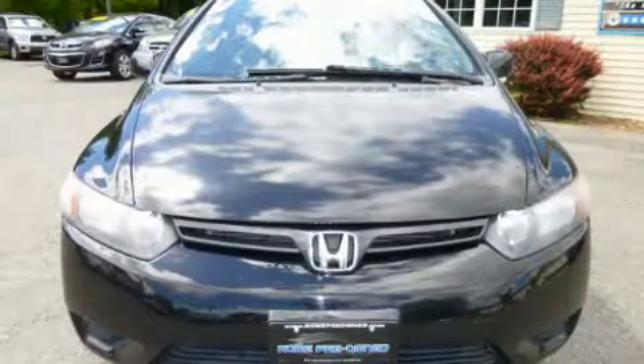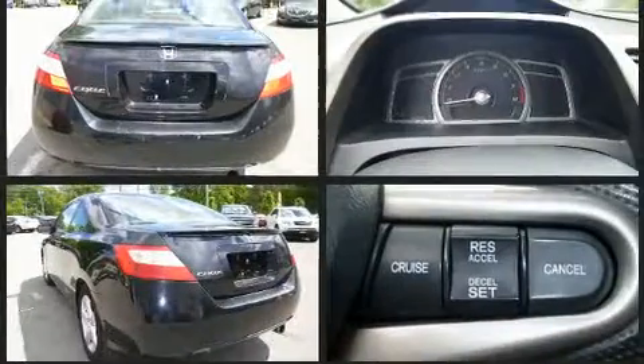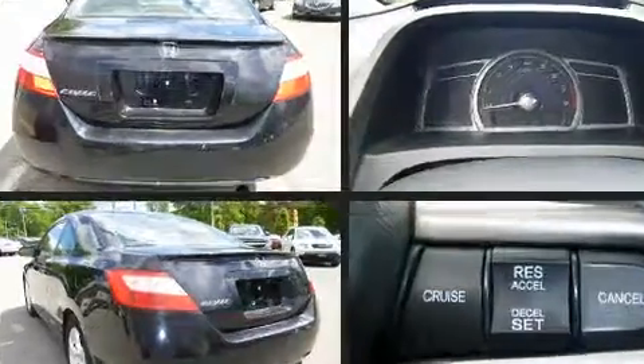Introducing the 2008 Honda Civic. This two-door, five-passenger coupe provides exceptional value. Honda made sure to keep road handling and sportiness at the top of its priority list. It features a standard transmission, front-wheel drive, and a 1.8-liter four-cylinder engine.